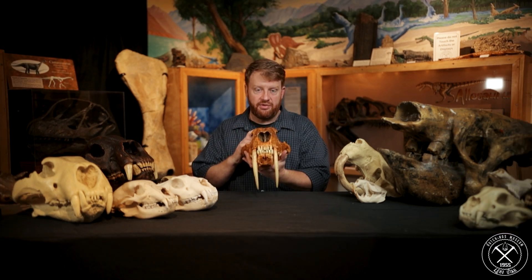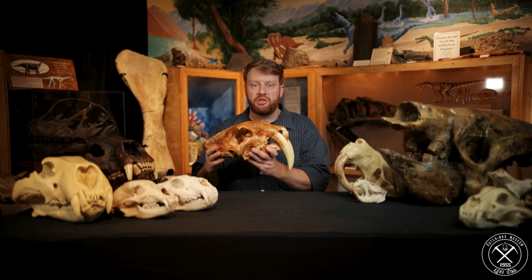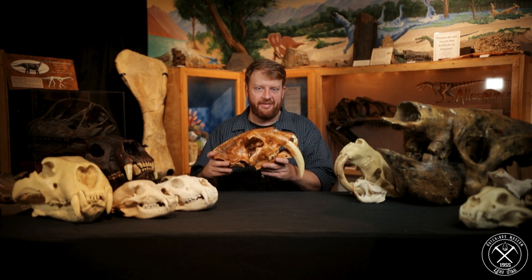That is the saber-toothed cat — arguably the most iconic and most famous animal of the Ice Age. Just remember: it's not a tiger. It's a saber-toothed cat, or a Smilodon, and it's one of my favorite animals of the Ice Age.